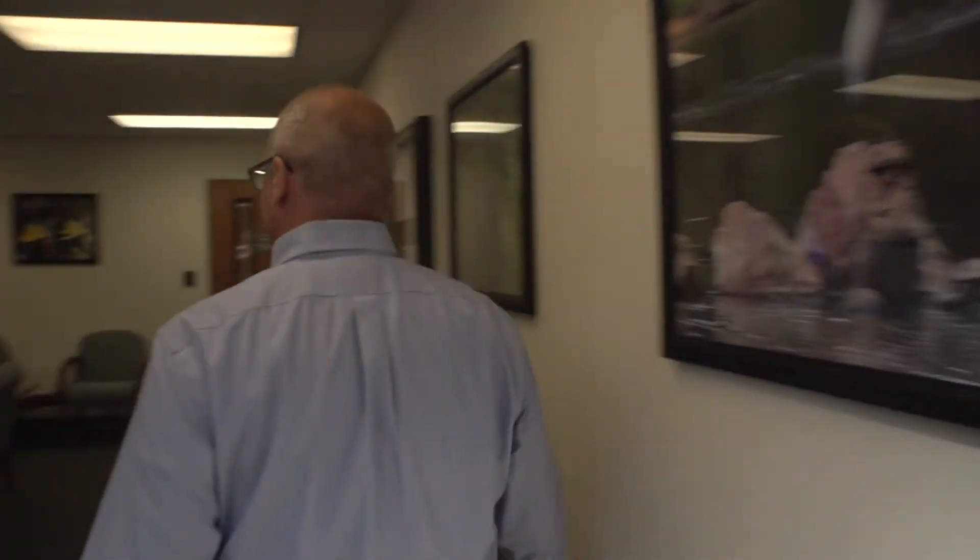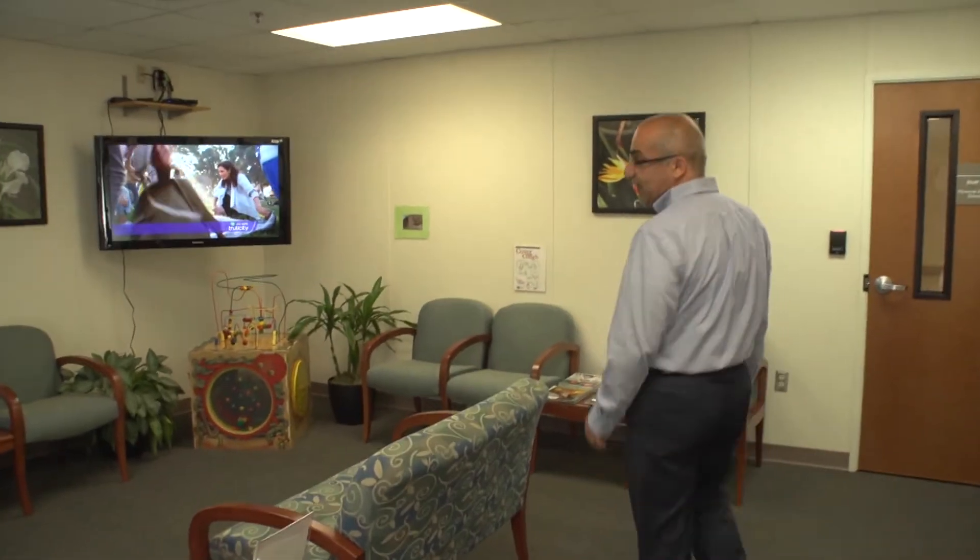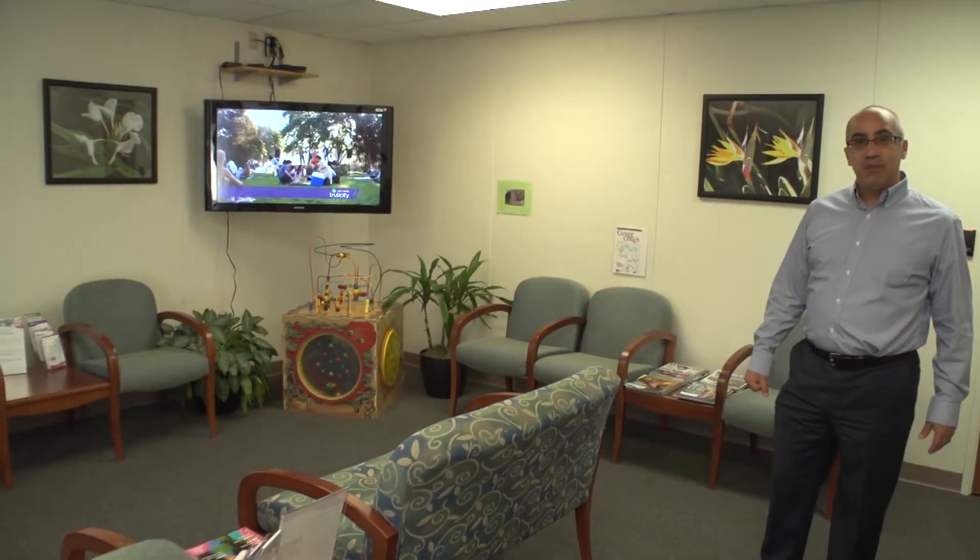After you check in, you can wait in our waiting area. You can watch TV, read magazines, have coffee, a couple of snacks. We will be there for you shortly.